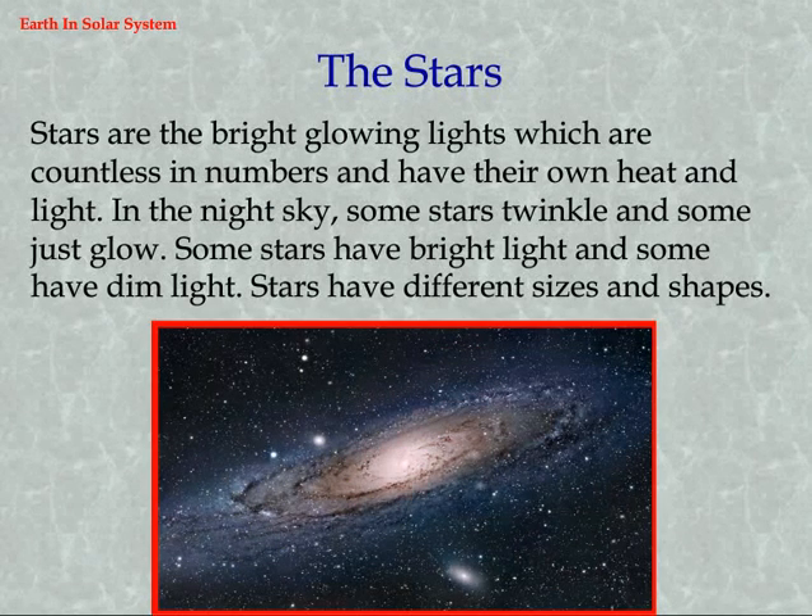Stars are the bright glowing lights which are countless in numbers and have their own heat and light. In the night sky, some stars twinkle and some just glow. Some stars have bright light and some have dim light. Stars have different sizes and shapes.